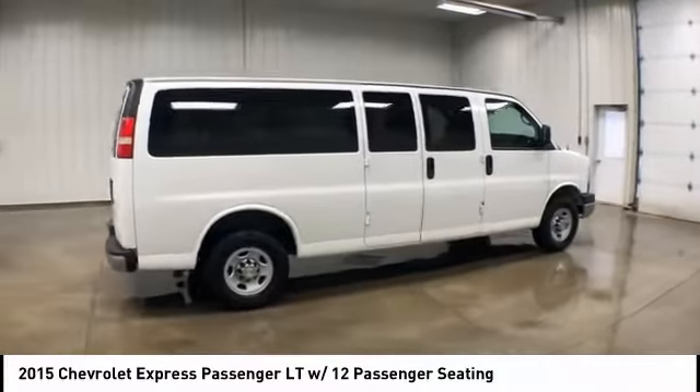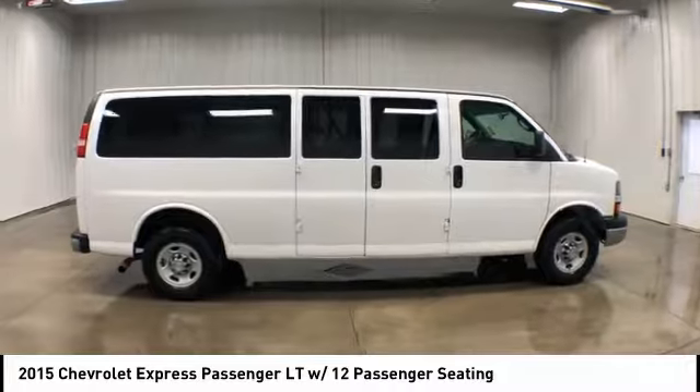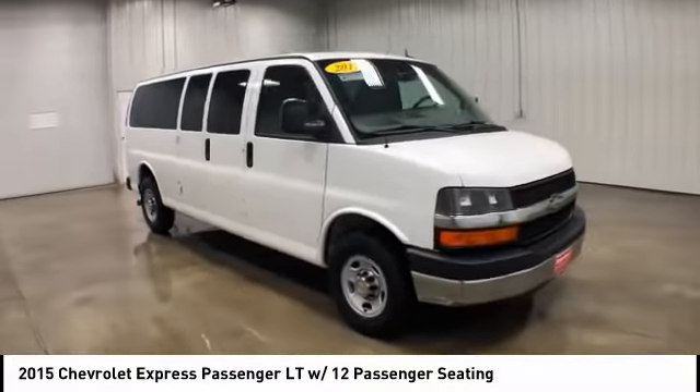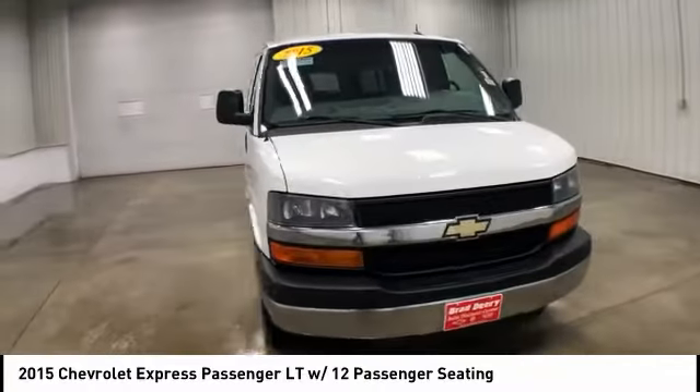With enhanced towing and hauling capabilities, the Express is built to get the job done and is priced below $20,000. This vehicle has less than 100,000 miles.